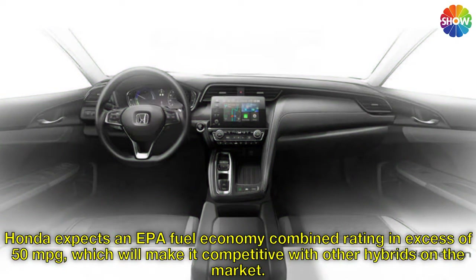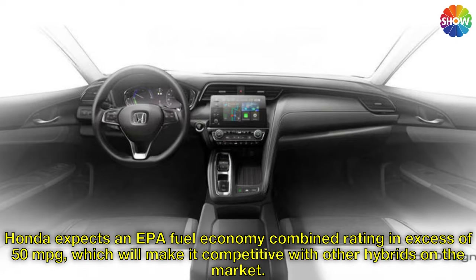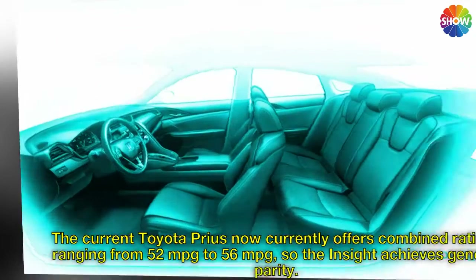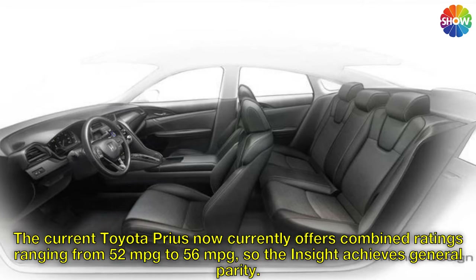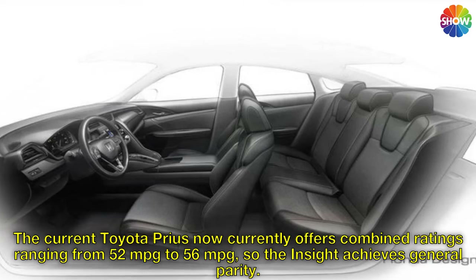Honda expects an EPA fuel economy combined rating in excess of 50 miles per gallon, which will make it competitive with other hybrids on the market. The current Toyota Prius offers combined ratings ranging from 52 to 56 miles per gallon, so the Insight achieves general parity.